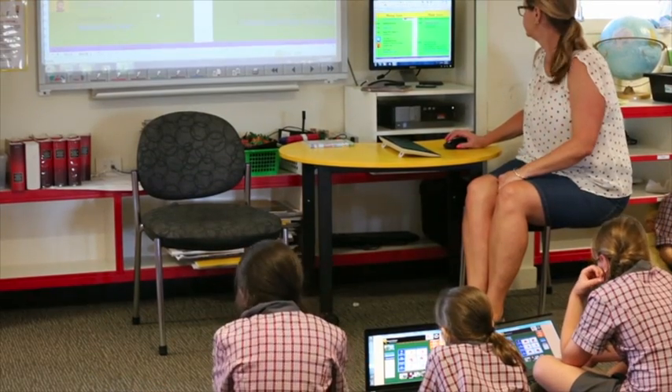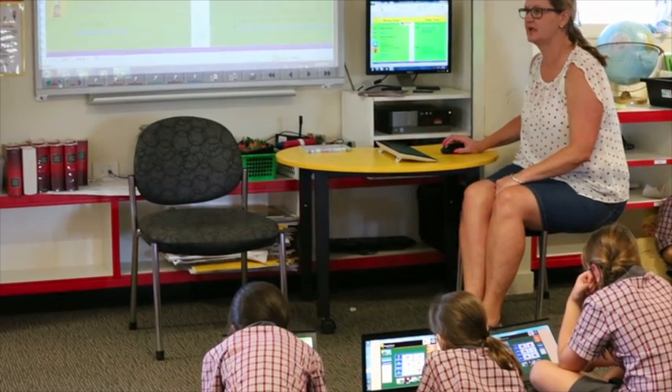We didn't anticipate that children this young would get the benefits from the program that we've been seeing throughout the year. The fact that Turnitin allows you to submit in so many different formats is a really big plus for us, because in a primary school environment we're trying to expose them to as much ICT knowledge as we can so that they hit the ground running in secondary school. Turnitin allows them to submit in multiple formats — it doesn't all have to be Word or PDF — so they can submit their work in a way that's meaningful to them.